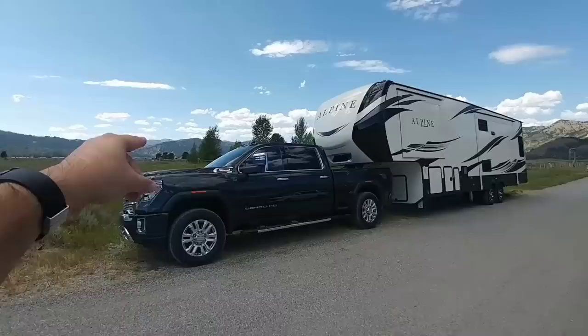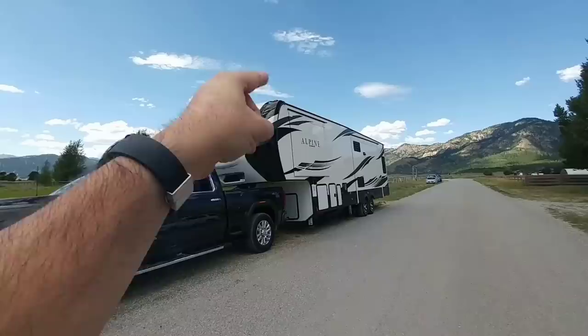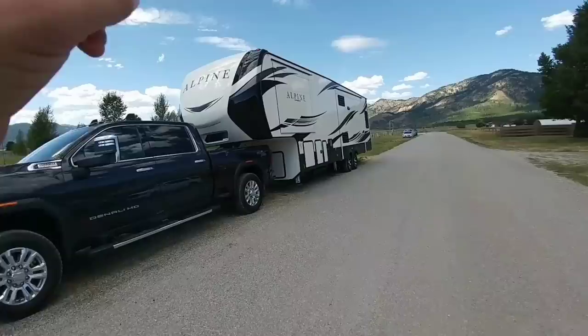All right guys, so we are standing in front of a 2020 GMC Denali with the Duramax. This is a heavy duty truck and we're about to take this plus this Keystone Alpine fifth wheel out for a cruise to see how it performs towing it.